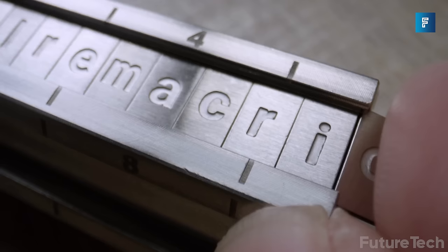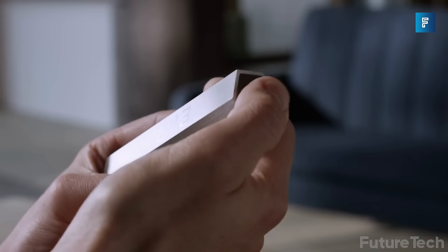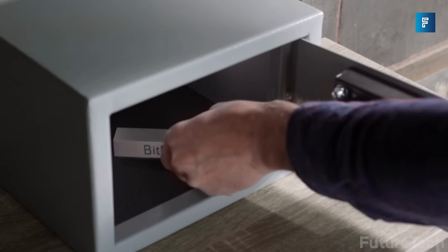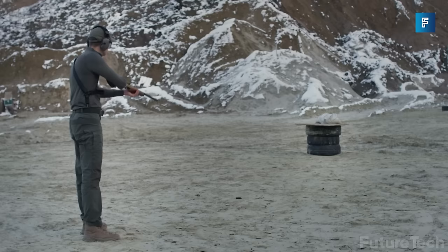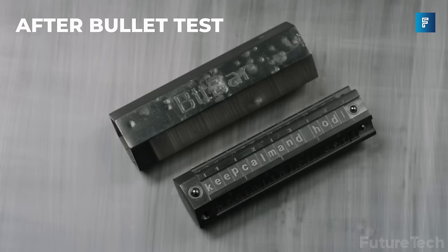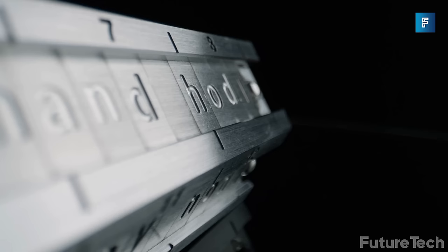Step one: remove the sleeve. Step two: insert your letter tiles. Step three: close and secure your BitBar back in the sleeve. Your letters will never shift out of place thanks to the spring plungers at the end of each groove. It's totally compatible with all sorts of wallets, including Metamask, Coinbase Wallet, Trust Wallet, Exodus, Ledger Nano, Trezor, BritBox02, Keepkey, Jade, and Coldcard, just to name a few. The box includes 256 letter tiles, a hex key, a security sticker with a sleeve, wallet, and box. BitBar comes out of Switzerland and will be ship-ready by September 2023.